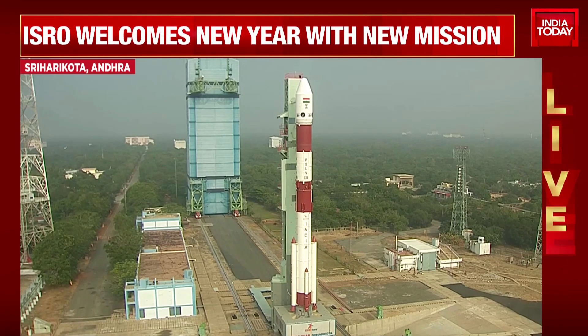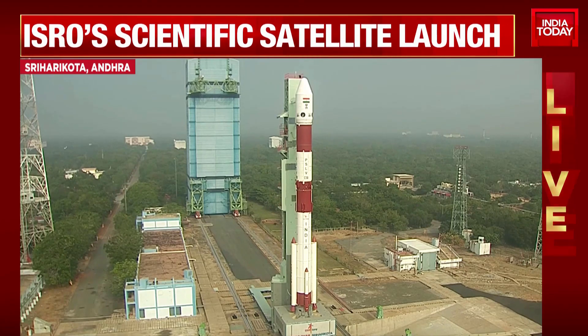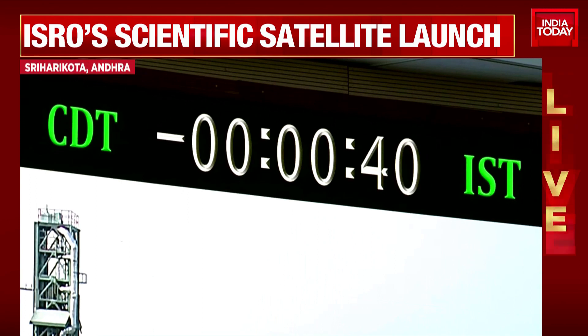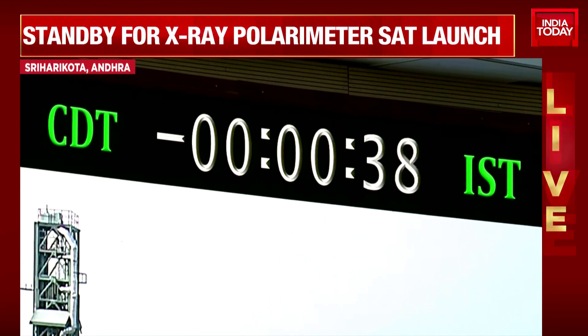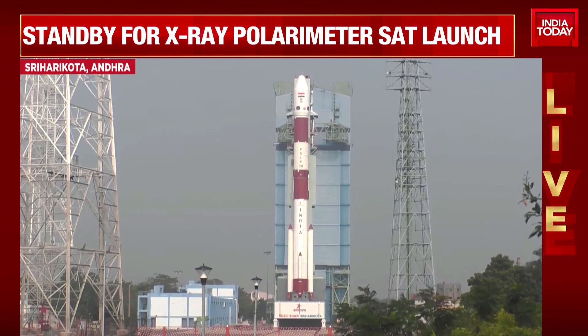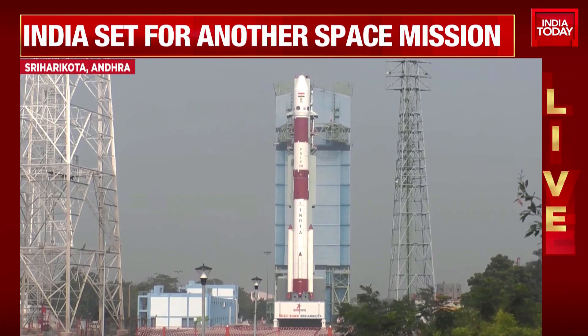Stage 2 ignites after PS-1 and continues to burn for 152 seconds. Operational time for PS-3 is 124 seconds. PS-4 will operate for 247 seconds, after which the injection parameters will be achieved.